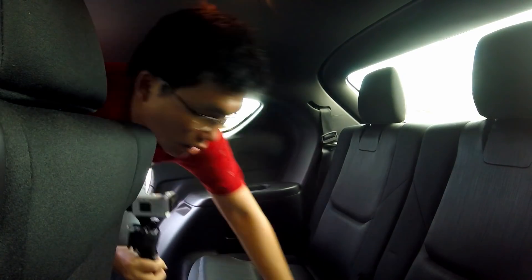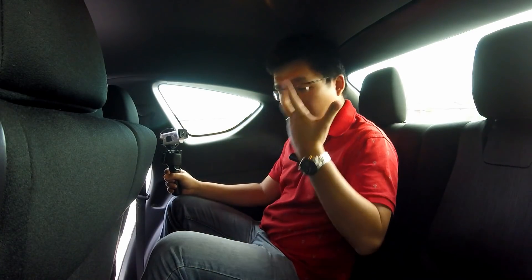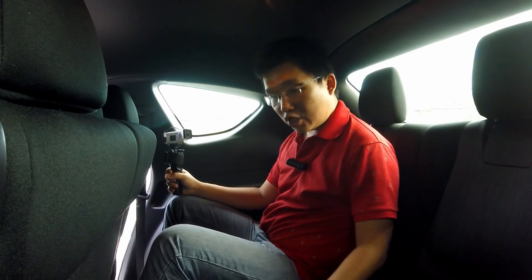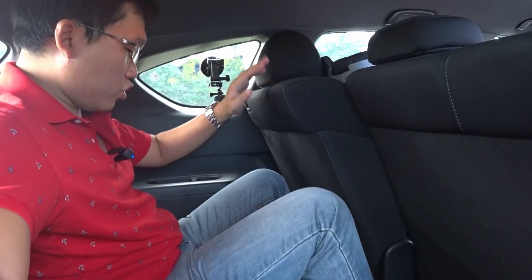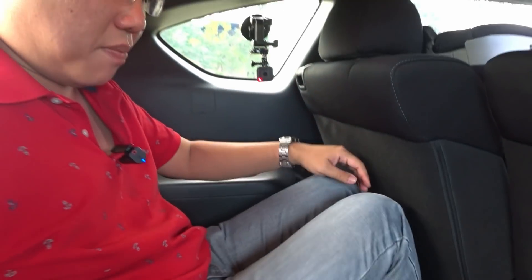As with any seven-seater, the third row is always a compromise for space. I'm 170 centimeters tall and my hair is touching the roof lining. There's not much in the way of thigh support, but leg room is actually good. With the second row adjusted all the way back, I've still got a decent amount of leg room — though this piece can be a bit of a hindrance. It's just enough space to slide my legs in. It won't be too bad for a short trip like KL to PJ, but if you tell me KL to Penang — no.